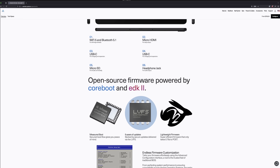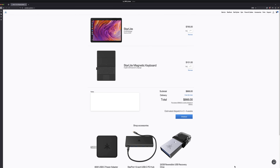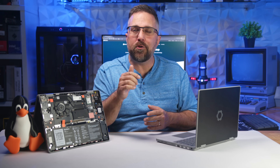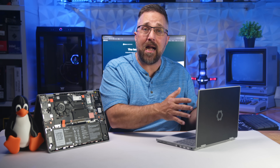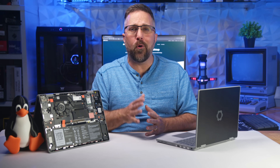If this video outperforms my initial Framework 12 review in views, likes, and comments, and helps bring in at least a thousand new subs before my next upload, I'll buy a Starlight 5 and do a full head-to-head comparison. So if you found this helpful, give it a like, drop your questions, or share your distro experiences with the Framework 12 in the comments, and hit subscribe so you don't miss the Starlight Showdown if we get there. Explore more, tinker more, own your tech. Thanks for watching.